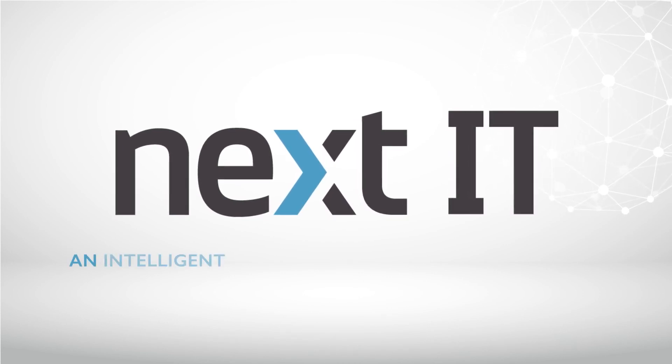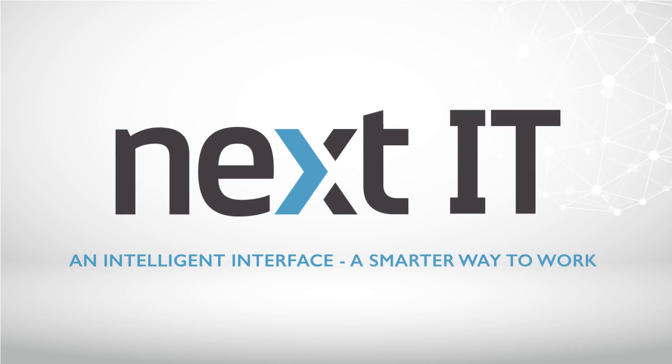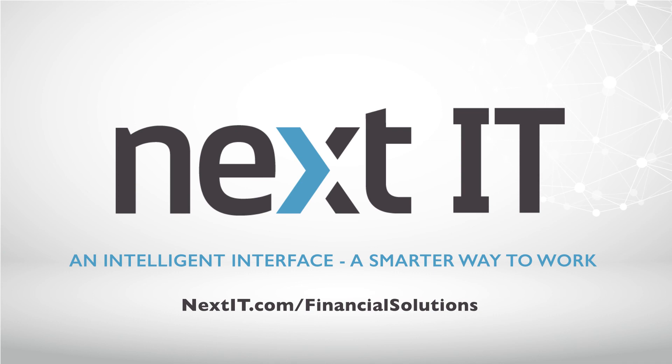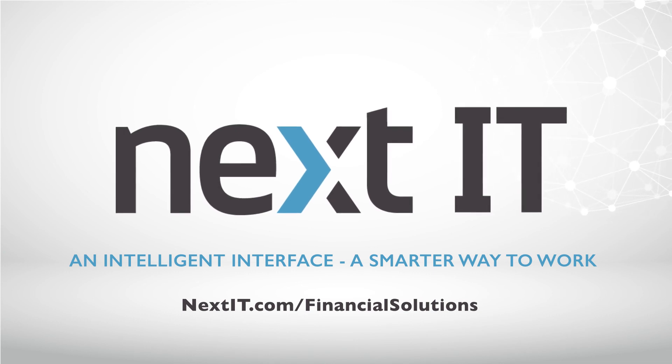A Next IT intelligent assistant for workforce support is an indispensable, highly trusted tool that creates an accurate, user-friendly way for employees to provide personalized assistance to their clients while greatly increasing employee productivity.